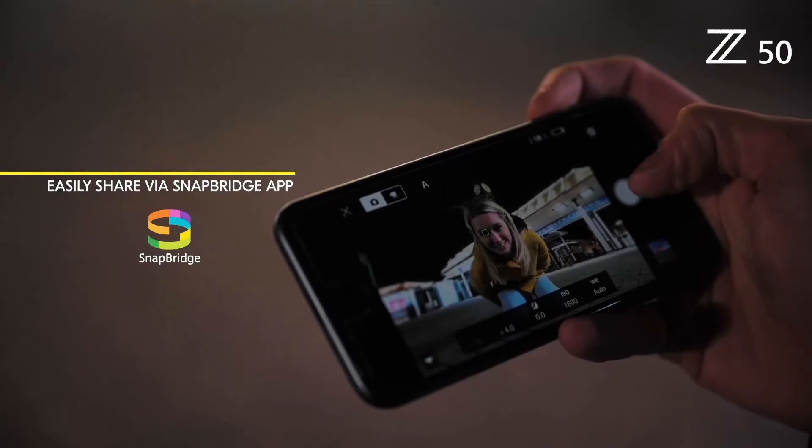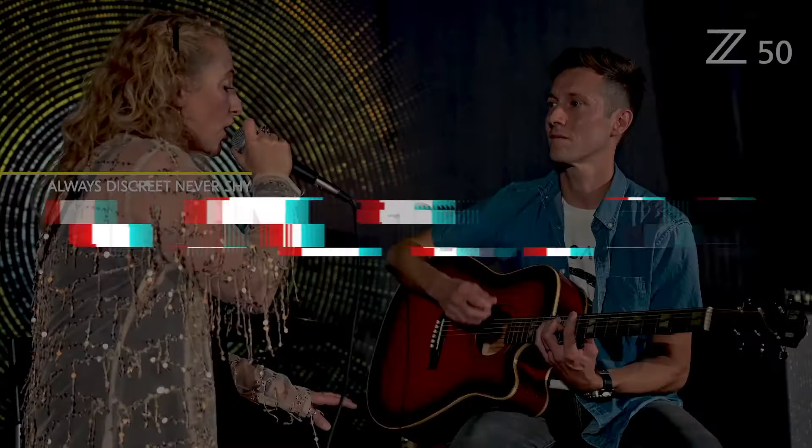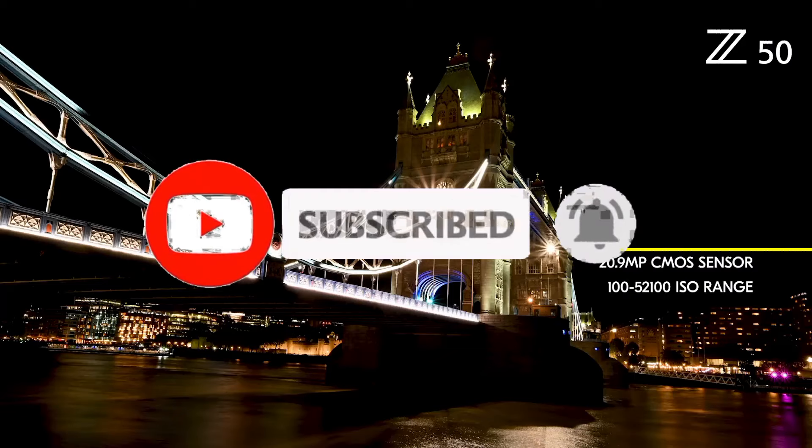That's all for the top 6 best YouTube cameras. The links to all products are given in the description, which are updated for the best prices. Subscribe to our channel for more videos. We'll meet in the next video — till then, take care. Bye.